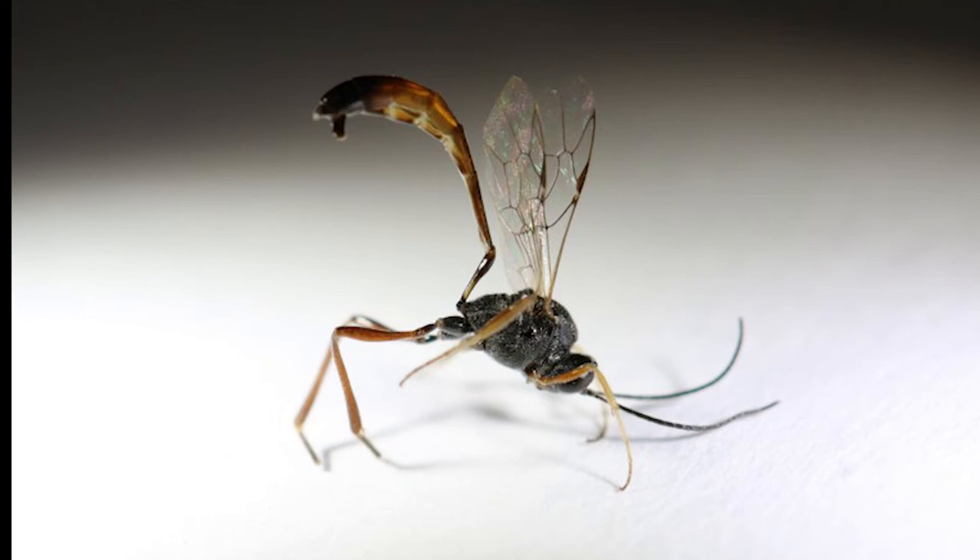Parasitoid wasps may go unnoticed because of their small sizes. Pictured here is an ichneumonid wasp, but there are many, many species of parasitoid wasps in several different families. The larval stages of these wasps kill their hosts while adults visit flowers for nectar and pollen. Hosts include aphids, scale insects, butterflies and moths, leafhoppers, flies, stink bugs, and more.